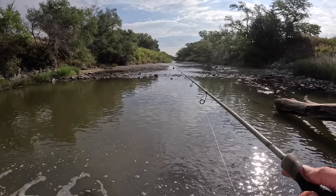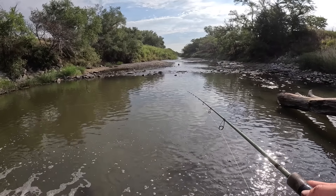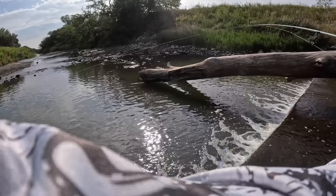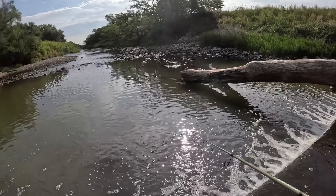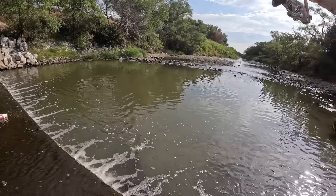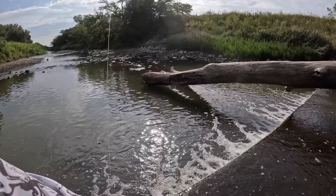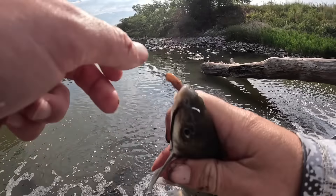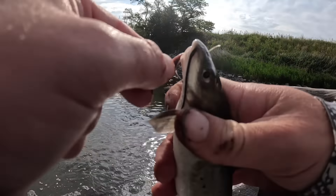Or maybe I'll catch a 30-pound flathead right now — I have no idea. That thing hammered it! Not much bigger but a little bigger — definitely hit it harder. The other ones have been like light taps, but this one was like donk.